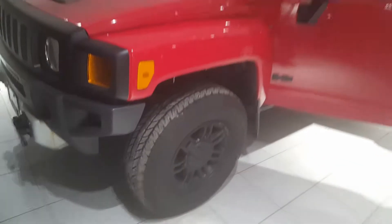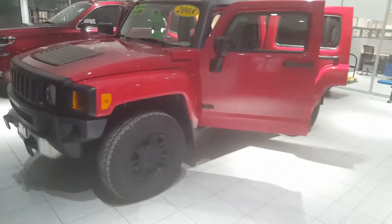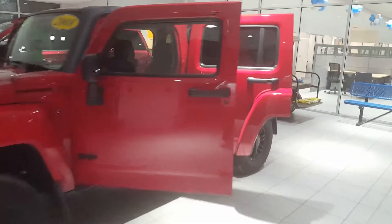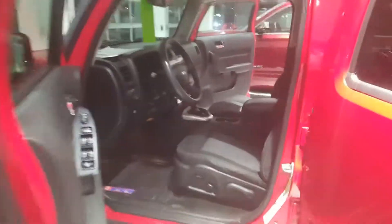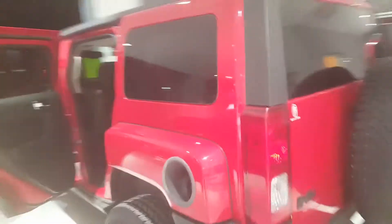Good evening, Ryan Quinones from Frank Boucher Chevy and Cadillac here in Racine. This evening I'm going to be giving you a brief tour of that 2008 Hummer you inquired about online. Got to keep the video short and sweet, under a minute, but the main aspect is just to give you a visual of the exterior and the interior of the vehicle.